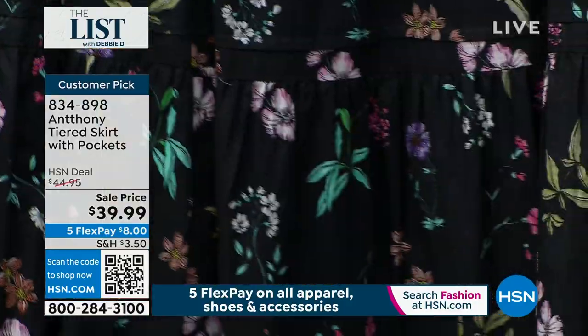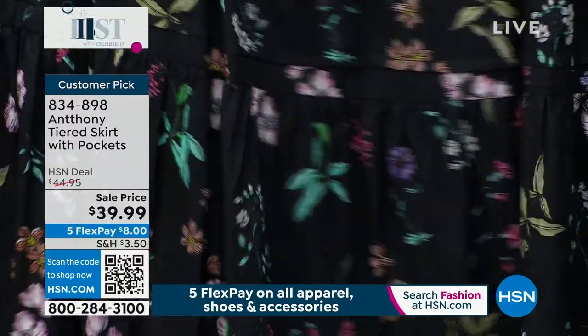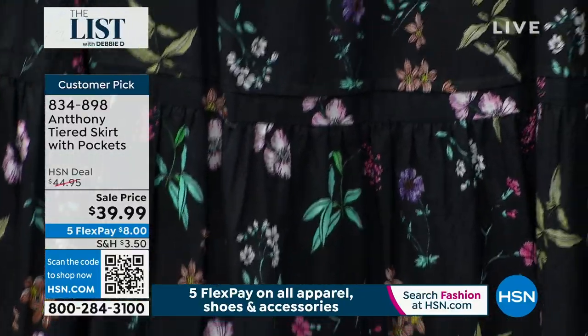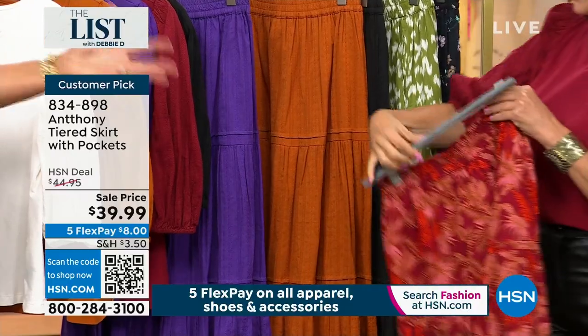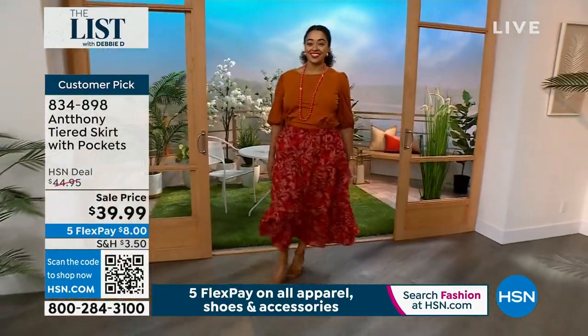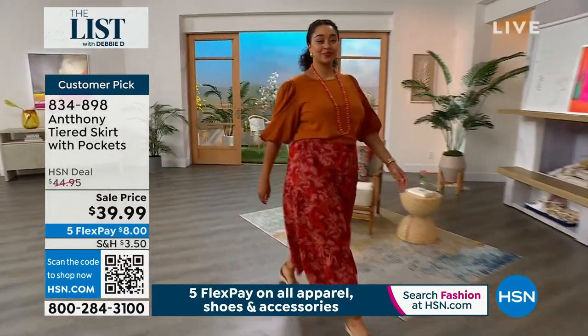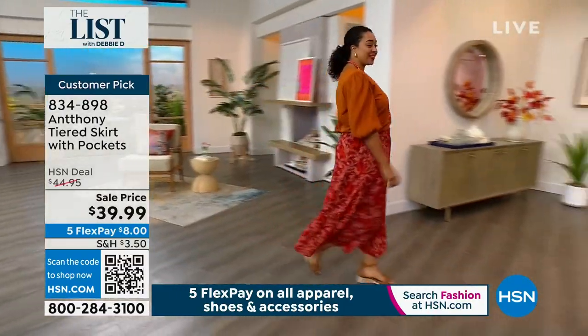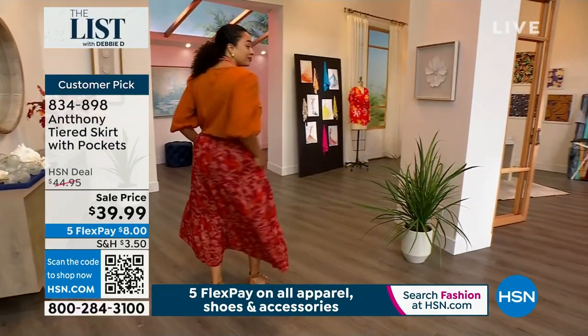It's botanical — it's like Anthony's garden. We have average and petite, and I don't know how hard it is to find a beautiful tiered skirt with pockets — with pockets — and it's lined, you guys. Look at how gorgeous those pockets are, Kenya. You're looking so darn cute.